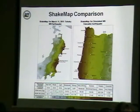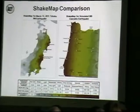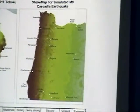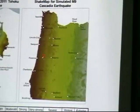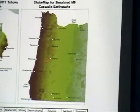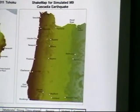On the right is a simulated magnitude 9 Cascadia earthquake for Oregon, showing a lot of shaking up and down the coast in red. It dissipates as it goes inland, but even here in the Willamette Valley you can see areas of pretty heavy shaking, and part of that is due to our sandy soils, which move around quite a bit in an earthquake.